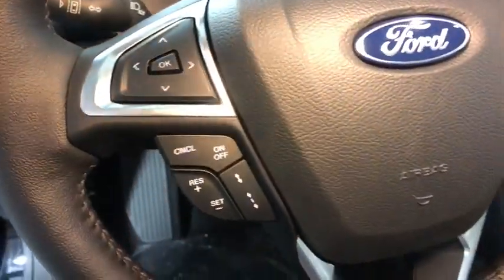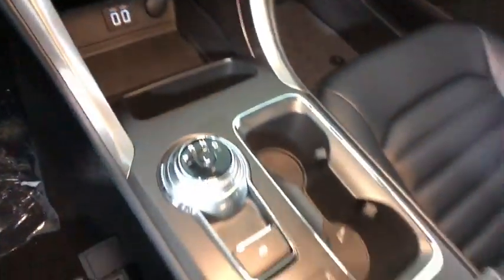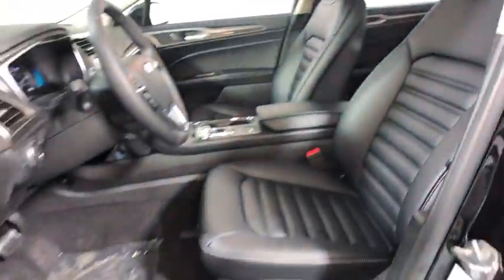Navigation system, traction control, power passenger seats, dual airbags, alloy wheels, power steering, four-wheel disc brakes, universal garage door opener, rear window defroster, heated front seats.